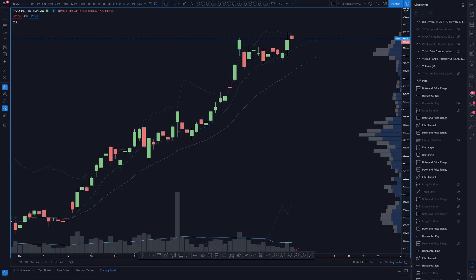Hey there chart friends, Lamont here from Chart Guys checking in on the electric vehicle sector and a couple of those battery names.